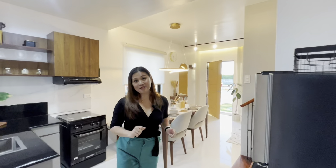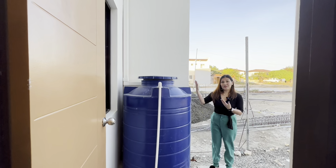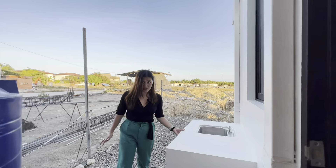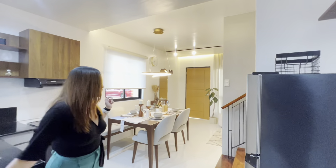Let's check the service area. Here at the back they have a water tank, and you can use this area as your dirty kitchen. Now let's head upstairs.